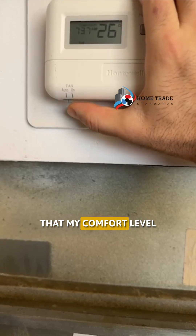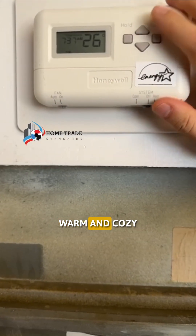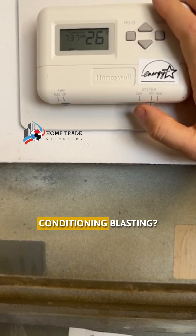But doesn't that mean that my comfort level is going to be dependent on what my neighbors are doing? Like, what if I like it warm and cozy and they've got their air conditioning blasting?